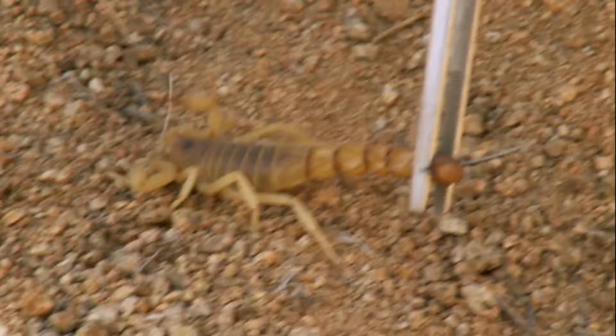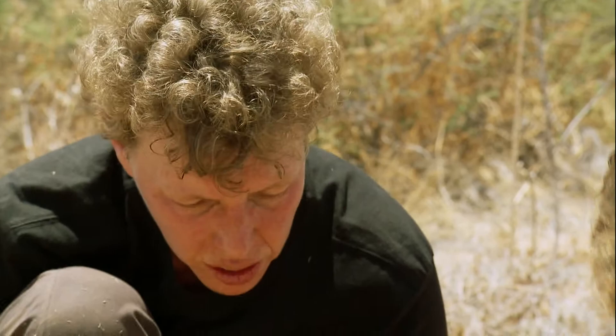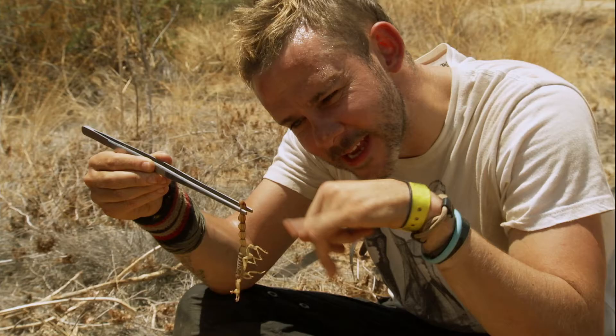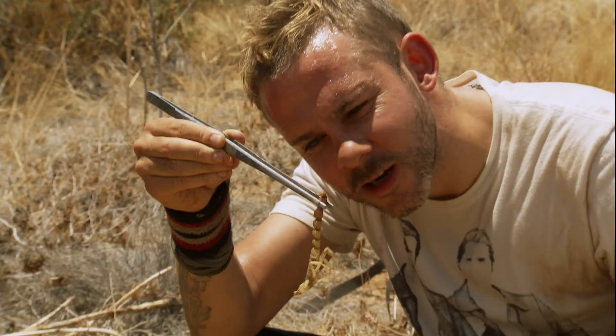Well, it's also for its own protection. So it does two functions — both for getting its prey and for protecting itself against its predators. You can see by the difference in the thickness of this scorpion's tail that the real business end is in this stinger right here. I would not want to get stung by this guy.